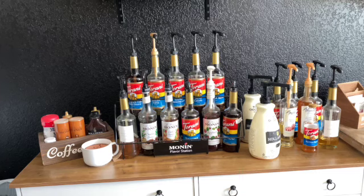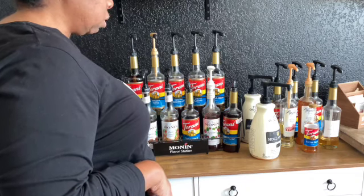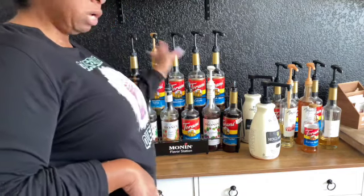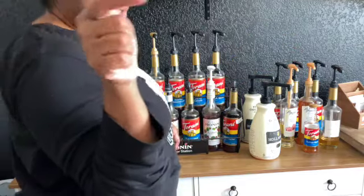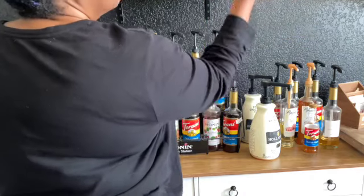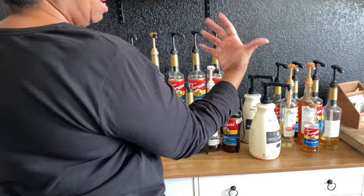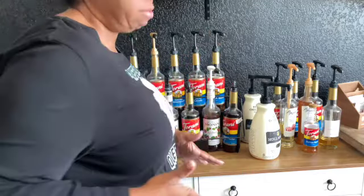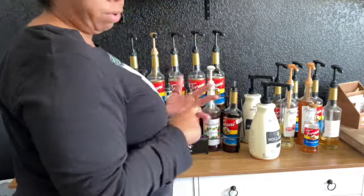Right here I have some of my syrups displayed, but the majority of them are in the bottom — we'll get to that. I wanted to show you the top first. Our wall was just a half wall before, but a couple days ago we painted the whole entire wall so it can actually look like a coffee shop. That was my goal — I wanted a coffee shop in my house.